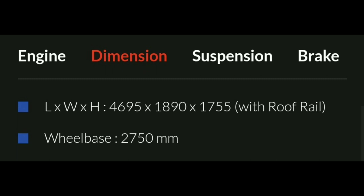The dimensions of the vehicle are: length 4,695 mm, width 1,890 mm, and height 1,070 mm to 2,150 mm. The wheelbase is approximately 3,000 mm.